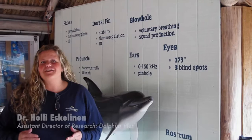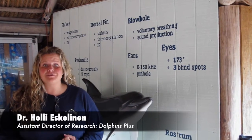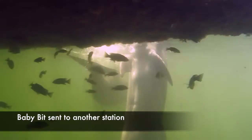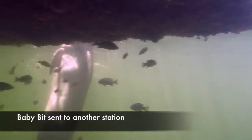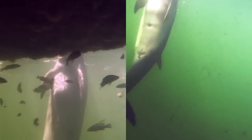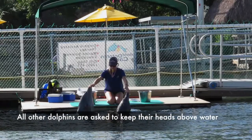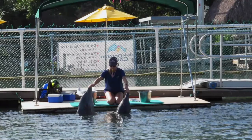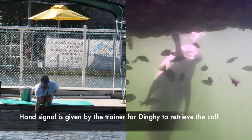We know that dolphins communicate in a variety of different ways, including tactile interactions, visual displays, as well as acoustic signals. Moms and calves are first paired together at the dock. To begin the trial, the calf is either sent to another station or wanders away on its own. All of the other animals are asked to keep their heads above the water, to ensure that the mom and calf's sounds are isolated on the recording. The trainer gives the mother a hand signal to retrieve their calf.